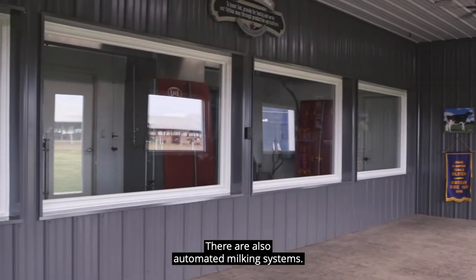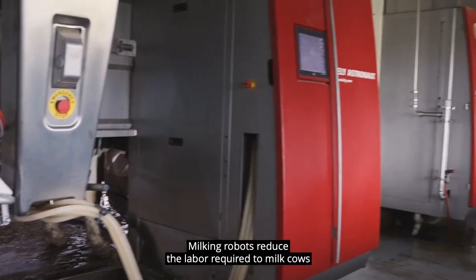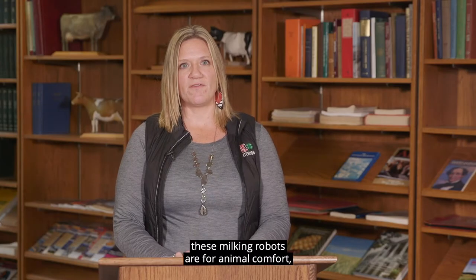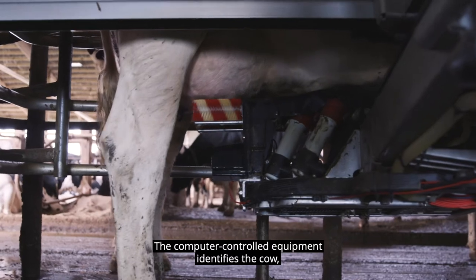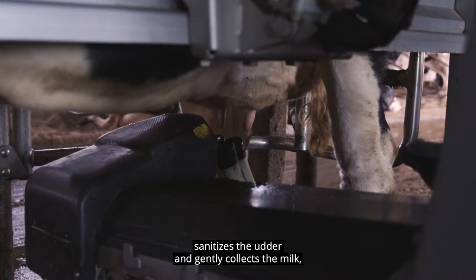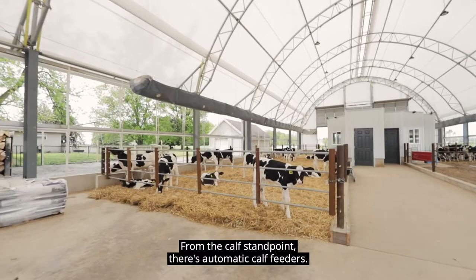There are also automated milking systems. Milking robots reduce the labor required to milk cows, but most importantly, these milking robots are for animal comfort, so cows can decide when they want to be milked. The computer-controlled equipment identifies the cow, sanitizes the udder, and gently collects the milk and releases the cow when done milking.